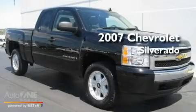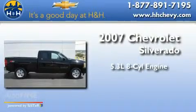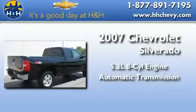This is a certified Brion 2007 Chevrolet Silverado. It features a 5.3-liter, eight-cylinder engine, an automatic transmission, and four-wheel drive.